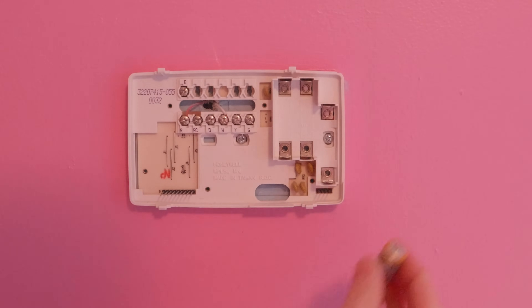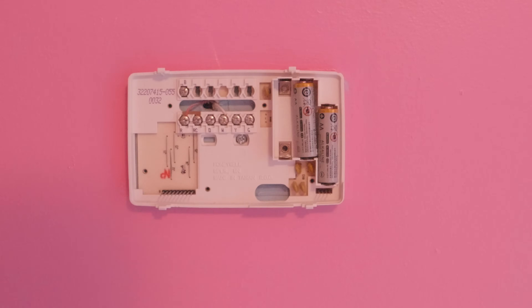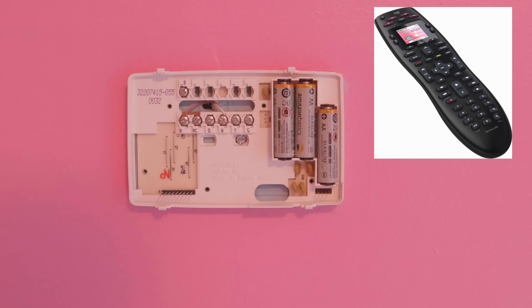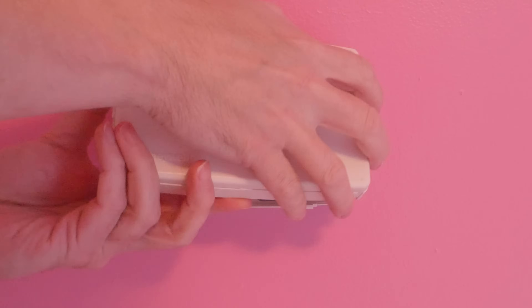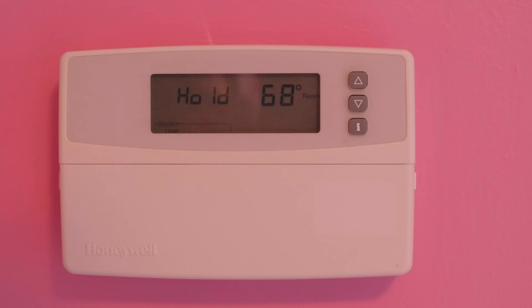As you're changing the batteries out, you might not have any in the house — maybe it's the middle of the night. Don't forget your TV remote control is the best source for batteries in a pinch; you'll almost always have a remote with double-A or triple-A batteries. So rob them out of your remote control, put them in your thermostat, and see if that solves your problem. Close the thermostat back up and make sure it powers back on. If it fixes your heat, you're done. But if not, let's go to the second most common item.